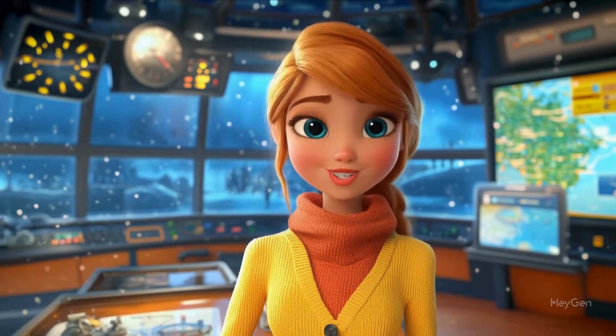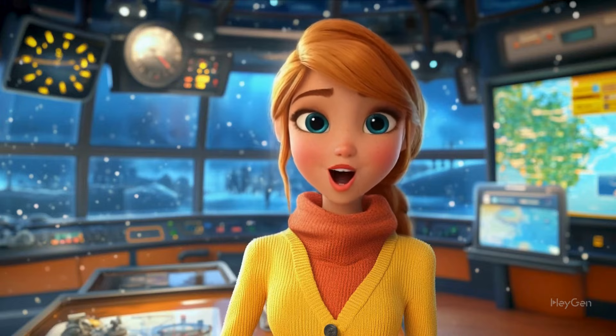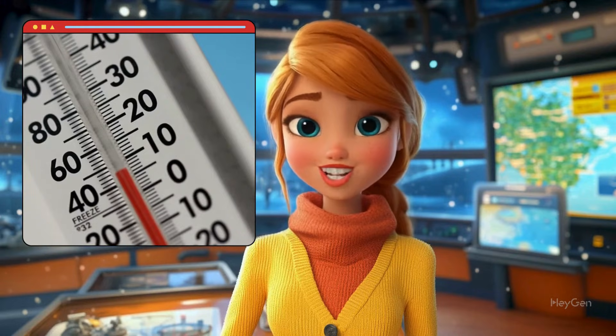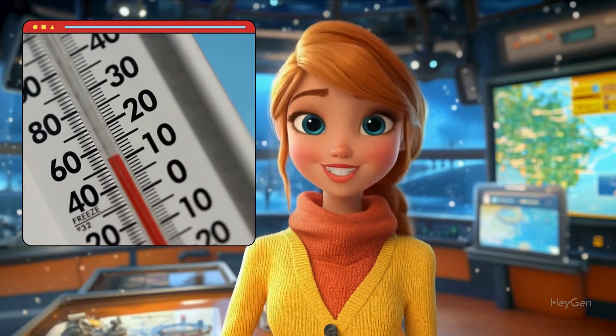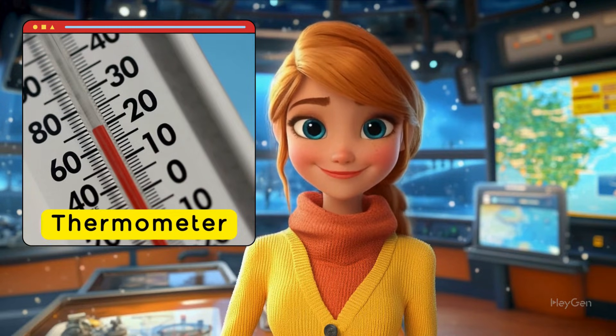First, let's start with an easy one I'm sure you already know. This tool is used for measuring how hot or cold the air is, because temperature affects so much of our weather. To do this, we use a — did you guess it? Yes, a thermometer.